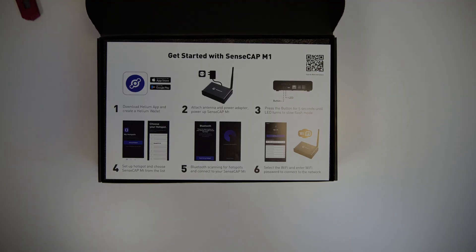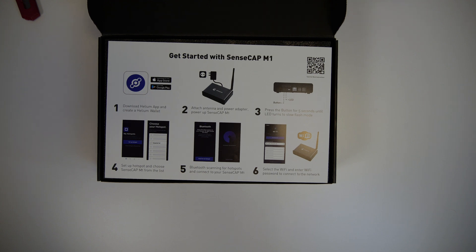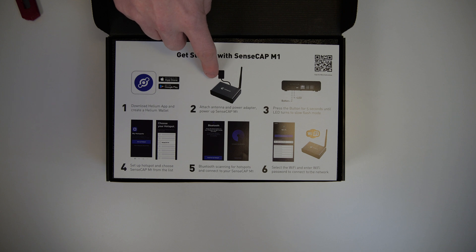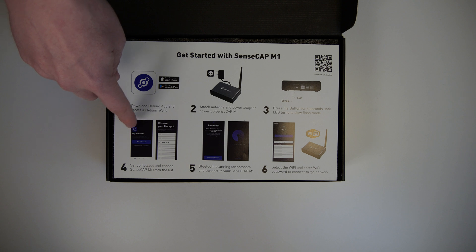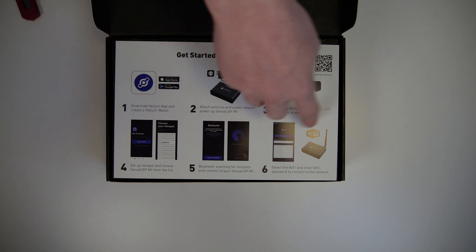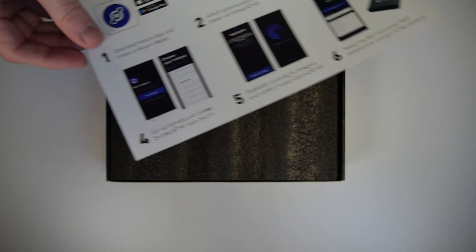The first thing we see, which is actually nice — just like with some of the other hotspots we've reviewed and unboxed on this channel, but not all of them — is that there is actually a quick start guide. Unlike other hotspots that present it as a booklet, you have six easy steps to get your hotspot set up: download the Helium app, plug in the hotspot, push a button to trigger Bluetooth pairing, find your hotspot in the app, select it, pair it, and follow the rest of the setup. Just one page and you're done.